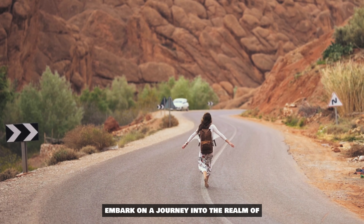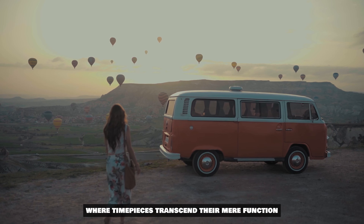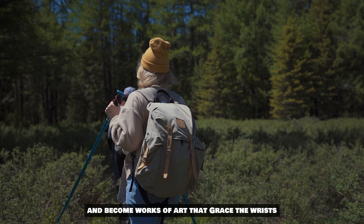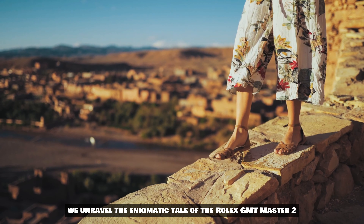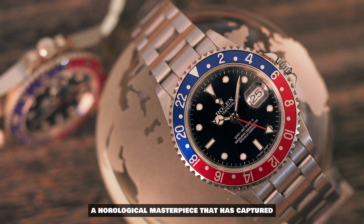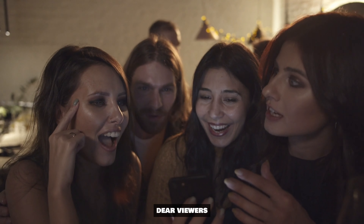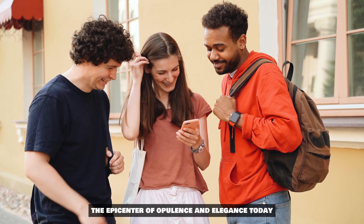Prepare to embark on a journey into the realm of ultimate luxury, where timepieces transcend their mere function and become works of art that grace the wrists of the discerning. In this episode, we unravel the enigmatic tale of the Rolex GMT Master II, a horological masterpiece that has captured the hearts of connoisseurs around the globe. Welcome, dear viewers, to Capital Luxury, the epicenter of opulence and elegance.